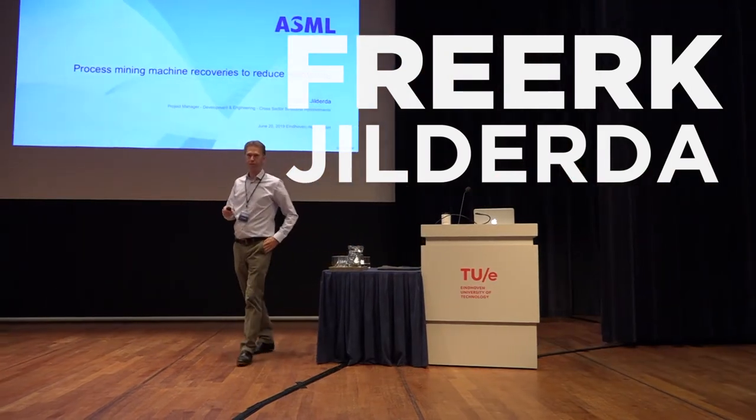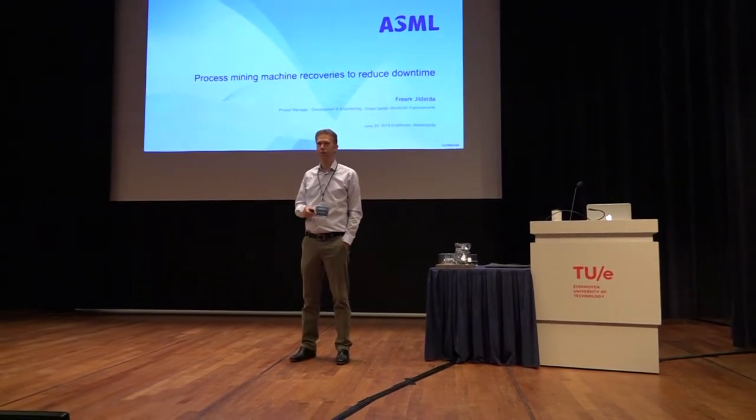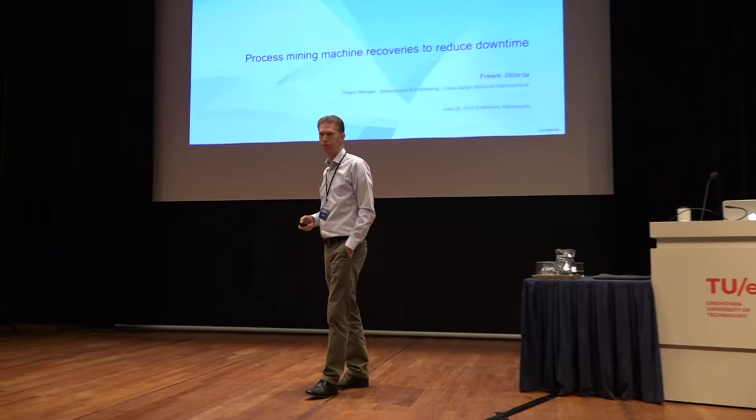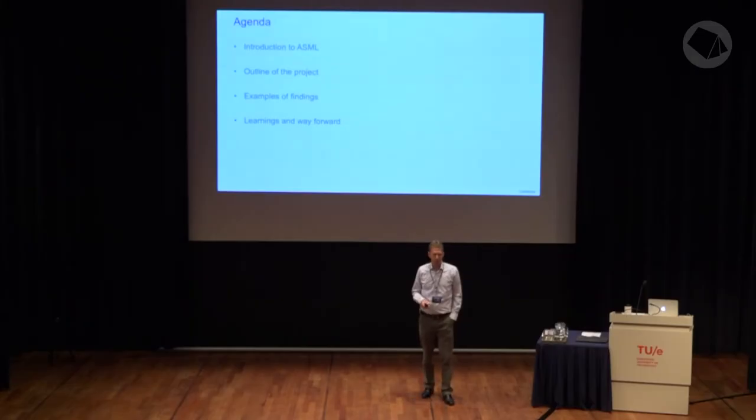My name is Trier Gildera. I work at ASML, a company close to Eindhoven. I will tell a little bit about what ASML is doing, because not everybody might know it. I will tell about the process mining project we did last year, present some examples of findings, and then how we continue with process mining.